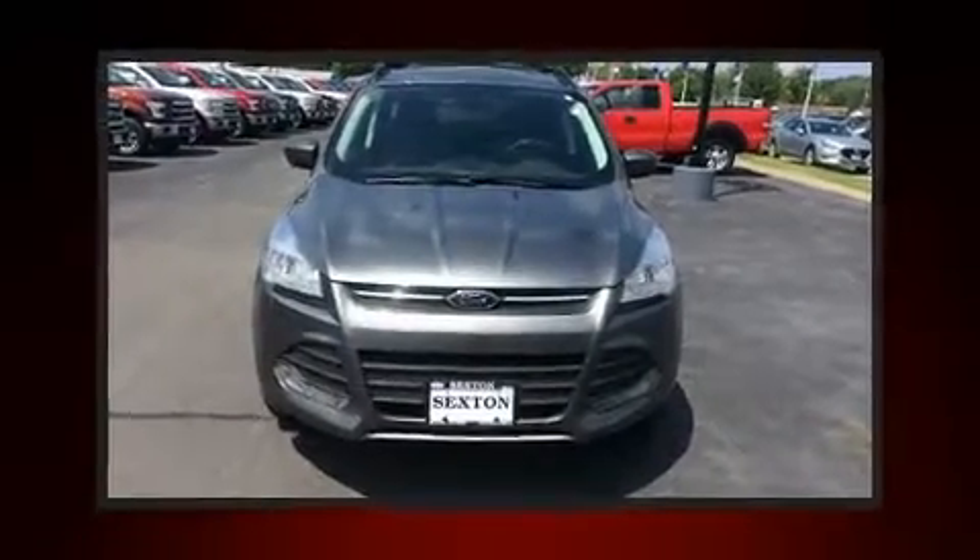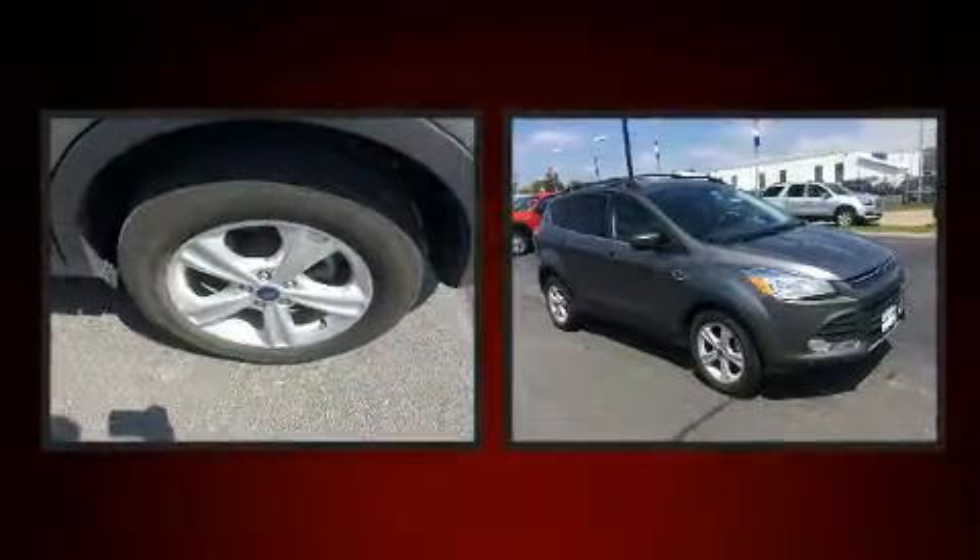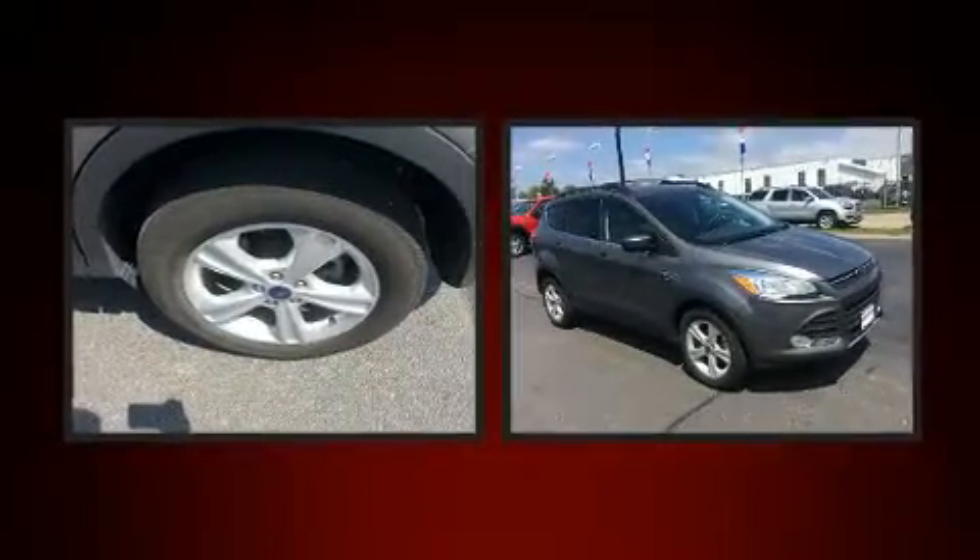You can expect a lot from the 2014 Ford Escape. With just over 40,000 miles on the odometer, this four-door sport utility vehicle prioritizes comfort, safety, and convenience.